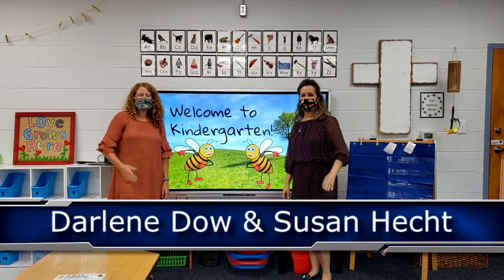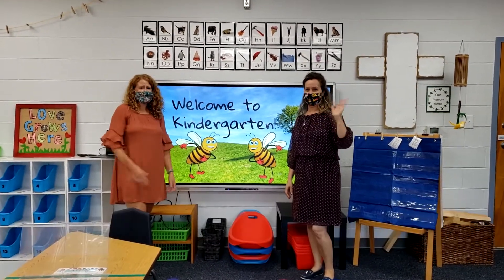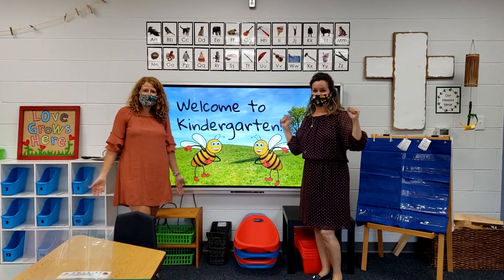Hi everybody! Hello! It's Miss Darlene and Miss Susan. We're your teachers this year. We are so excited to see you.